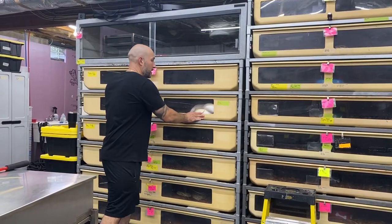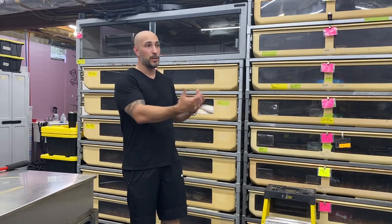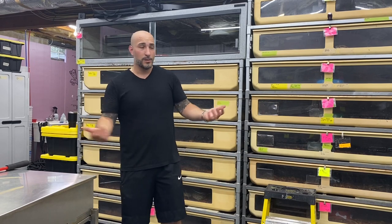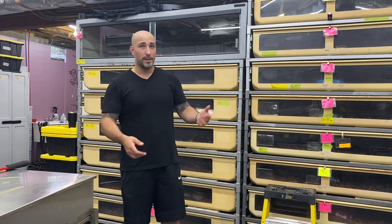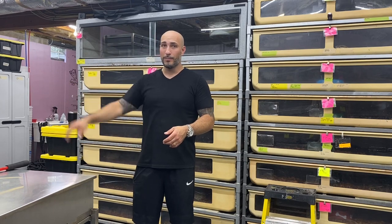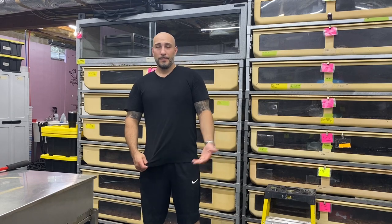A lot of people will disagree that Burmese pythons make good pets, especially as first-time pets. I think as long as you know what you're getting into and you're set up appropriately — you know how big they could get versus how big you hope they get — they can make good pets. You need to know what you're getting into, just like anything. Understand that babies can be a little more aggressive and defensive, but as adults they can be really cool and pretty chill.